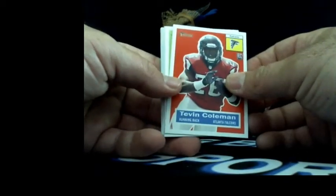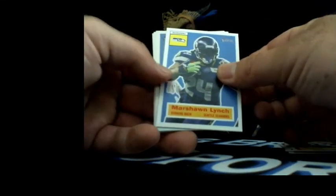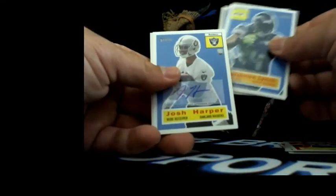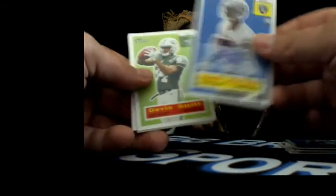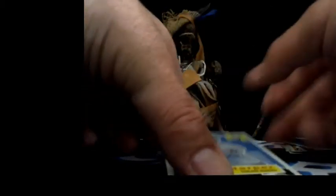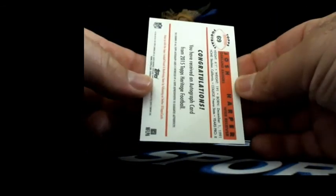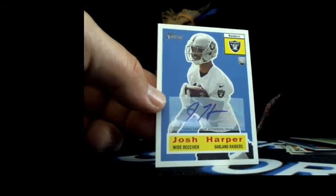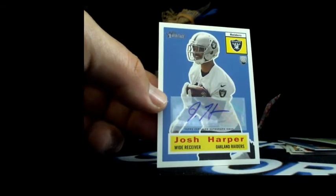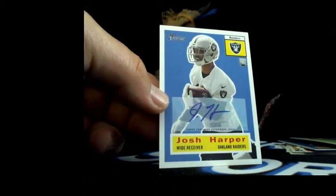Here we go - 2015 Topps Heritage. The 2014 Turkey Red was for the weekly hobby box winner. Let's see where it is and who it is - think it's coming up right after this. There it is - Josh Harper. And that's going to Oakland, so who's got them - Alia Welch. Mr. Toby - Josh Harper, 2015 Topps Heritage, going to Alia Welch with Oakland.